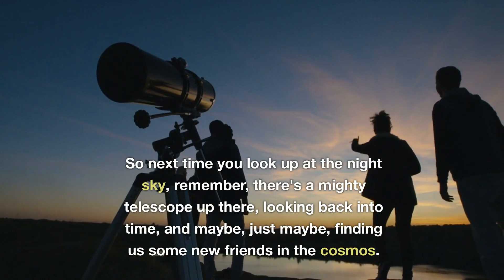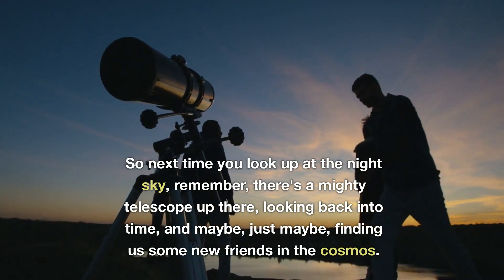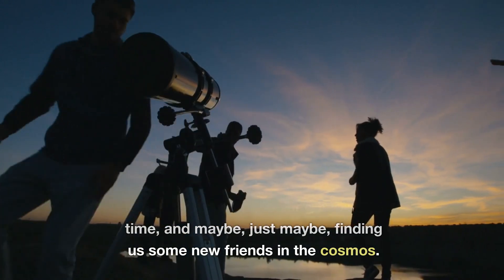So next time you look up at the night sky, remember, there's a mighty telescope up there, looking back into time, and maybe, just maybe, finding us some new friends in the cosmos.